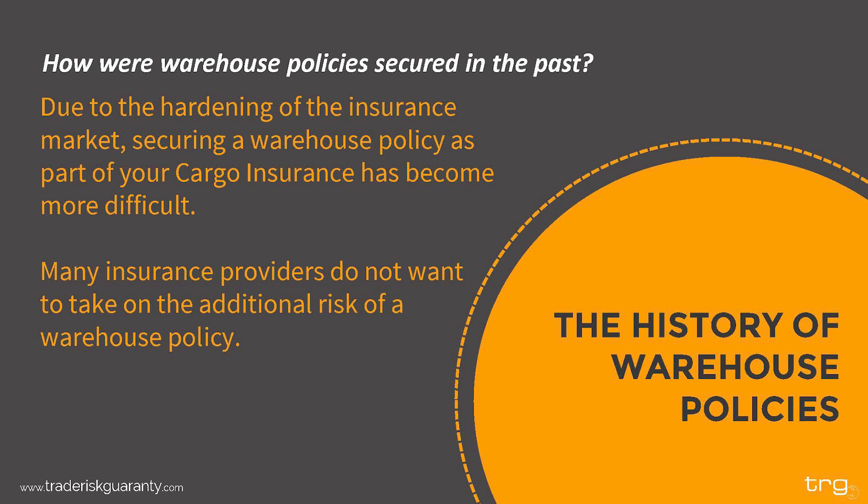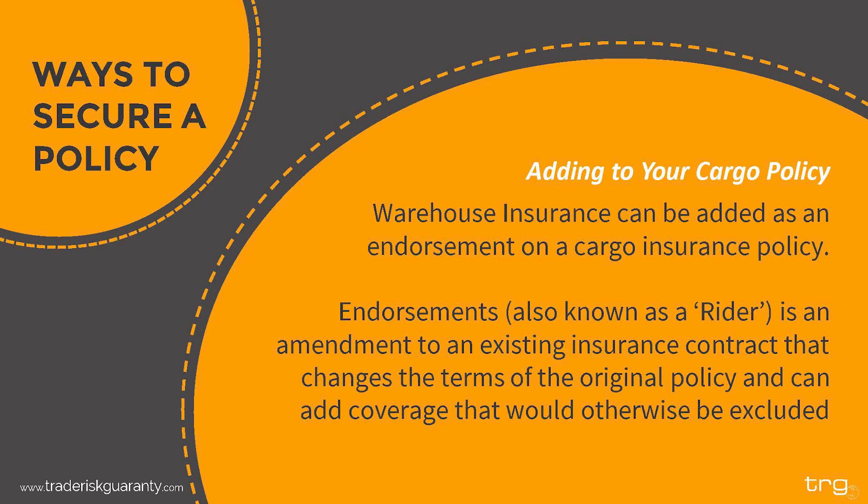The hardening of the cargo insurance market has made it more difficult to secure warehouse coverage as part of your cargo insurance policy, due to the fact that many insurance providers don't want to take on the additional risk. Generally, goods are more at risk when sitting in one place for an extended period, therefore warehouse coverage is considered a riskier type of coverage. Many providers are choosing not to offer warehouse policies at all in favor of writing business they see as less risky.